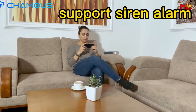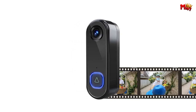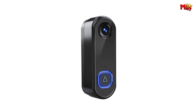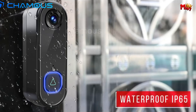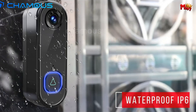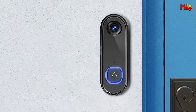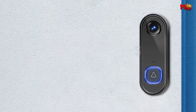Day or night, the Chamus Video Doorbell automatically adjusts for optimal visibility, ensuring clear images at all times. And for added security, you can activate the siren alarm, deterring potential intruders and keeping your home safe. With remote access, you can see, hear, and speak to anyone at your door from anywhere, giving you unparalleled peace of mind and control over your home security.